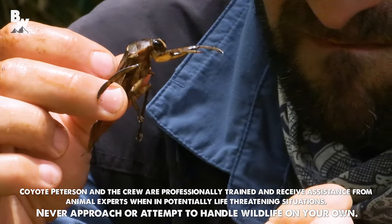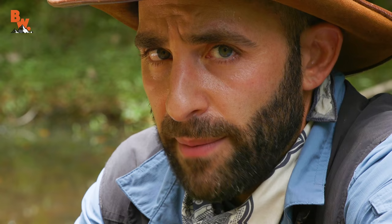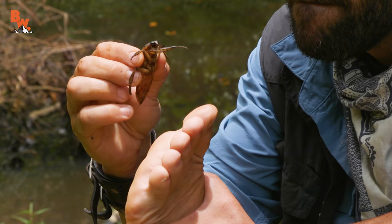Alright Coyote, time to face your fears. Okay, here we go. I'm Coyote Peterson and I'm about to be bitten by the toe biter on my big toe. One... Two... Three... Ah!